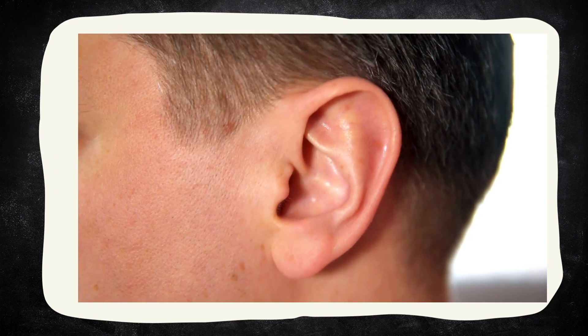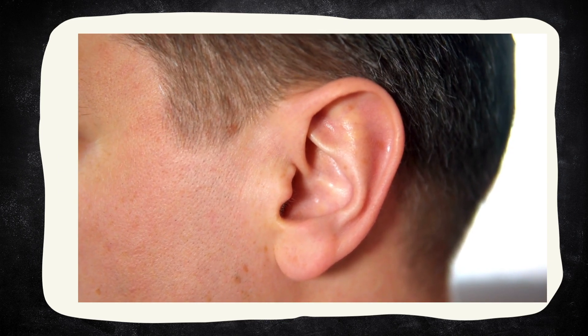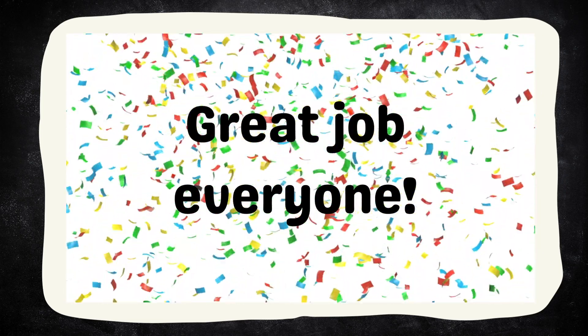Now can you wiggle your ears like this? Great job, everyone!